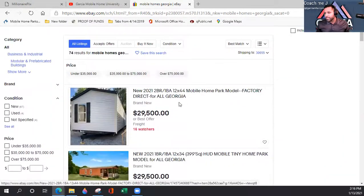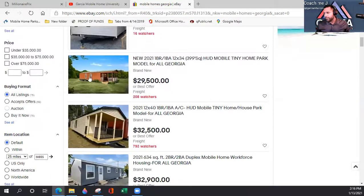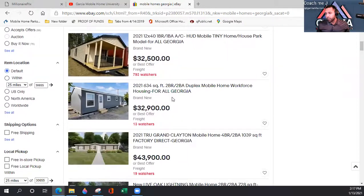Scrolling through the results, we already have a new 2021 home at $29,500 — not bad for that year, but it's only a two-bedroom, one-bath at 12 by 44 feet, very small. This is more of a tiny house. They've added a built-in deck out front, but I would remove that and create another bedroom instead. Tiny houses are more about looks than investment potential in my opinion.